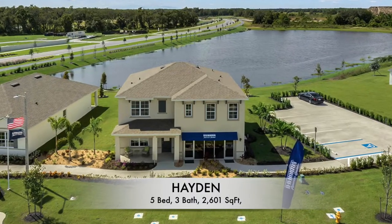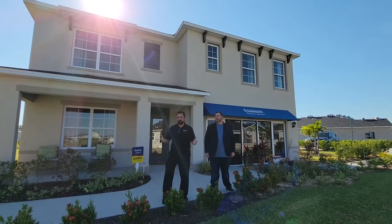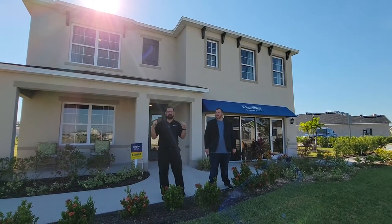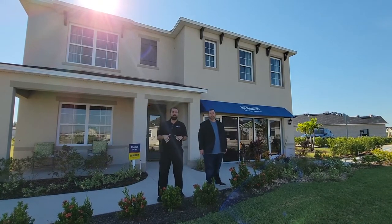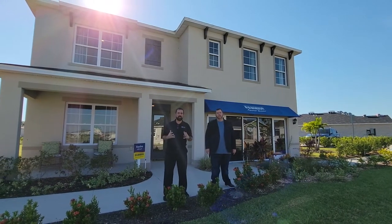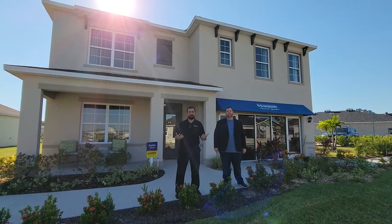This home behind us was built by D.R. Horton. It's actually a five-bedroom, three-bathroom home, and it's 2,601 square feet. At the time of filming, which is October 7th, they have possibly this model coming available relatively soon, and one similar to it, for around $420,000. If you're interested in the accurate price or purchasing it, make sure you contact us at 407-487-3030. It's currently not for sale, but they're nearly sold out in this community, so I think any day now it would actually be for sale.